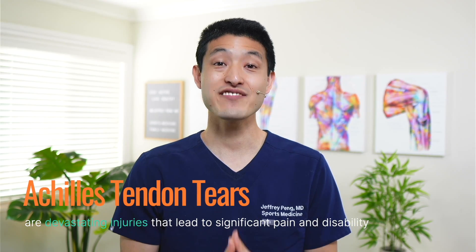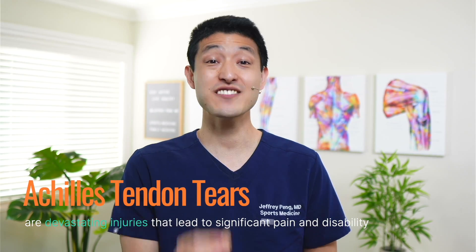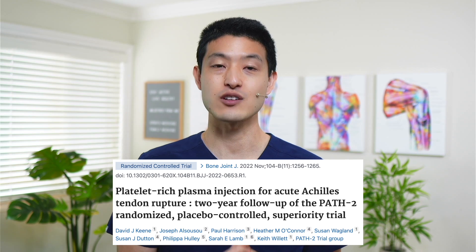Achilles tendon tears are devastating injuries that lead to significant pain and disability. Previously, most people ended up with surgery, but over the last few years, many studies have come out suggesting that a lot of people can actually do very well with non-operative management. And if these people can be treated non-surgically, can we then use platelet-rich plasma to improve the healing process and augment healing? That's what this randomized controlled trial tried to answer.